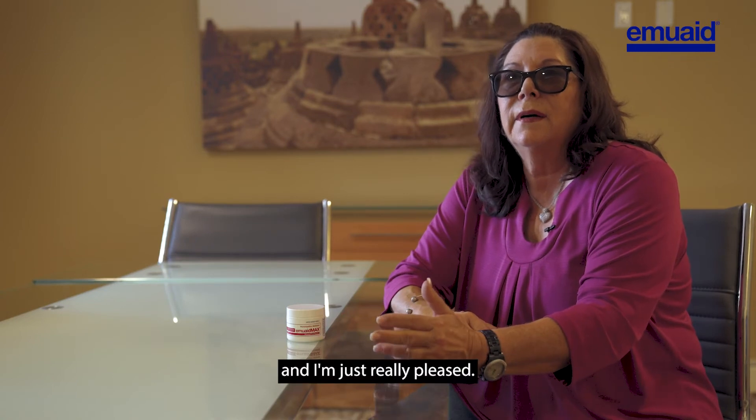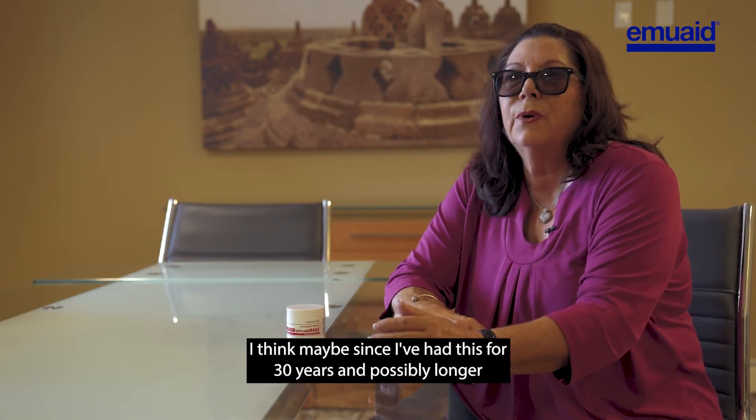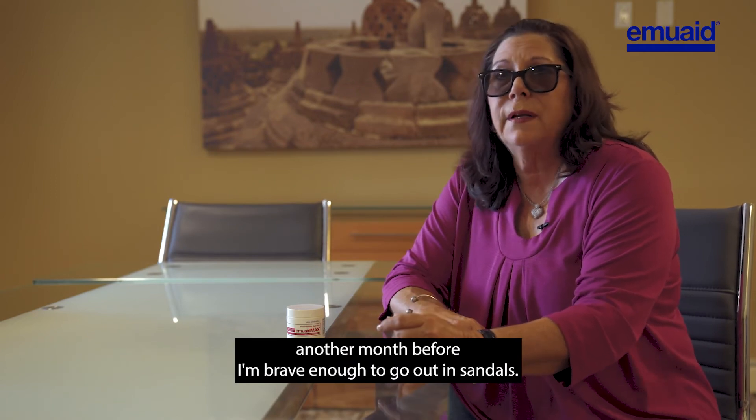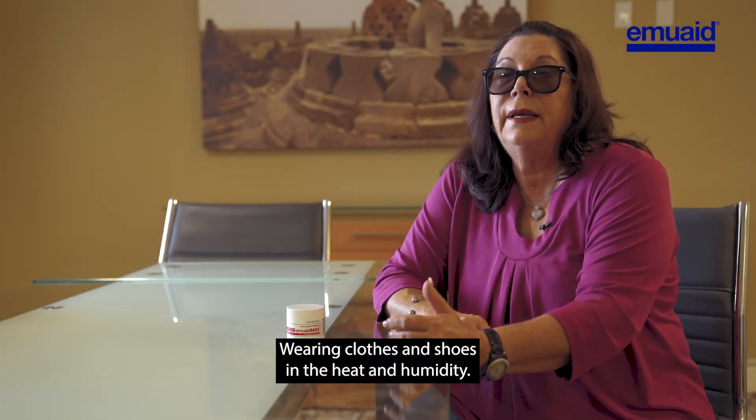I think maybe since I've had this for 30 years — possibly longer — it may take another month before I'm brave enough to go out in sandals. Wearing enclosed shoes in the heat and humidity, you sweat, you're in wet socks, and that's what starts it.